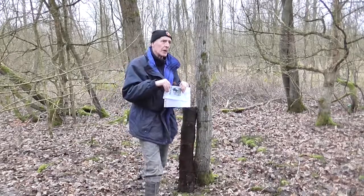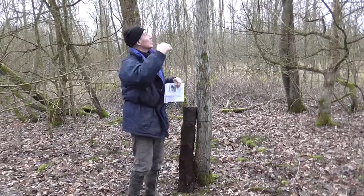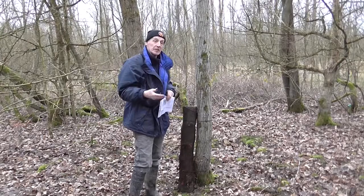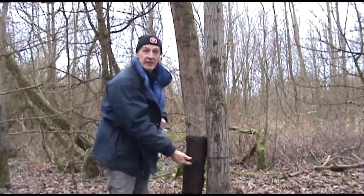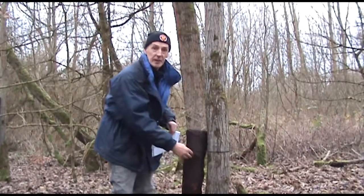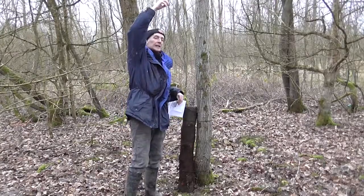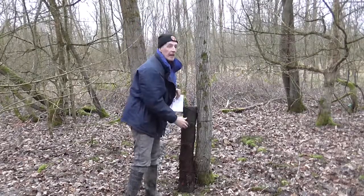Another thing we'll do is if we're putting up nest boxes for great tits or blue tits, we'll locate them quite high up to create a distinction. Great tits and blue tits tend to boss willow tits and will not then be competing for the lower areas. What we find is that if a blue tit or great tit is in the area, they'll evict the willow tit and take over the nest. So by providing bird boxes at a higher level, we create a demarcation line between those more dominant species and the willow tits.